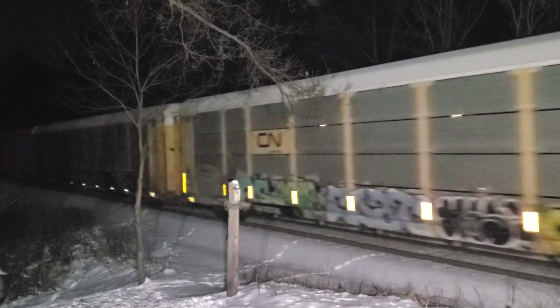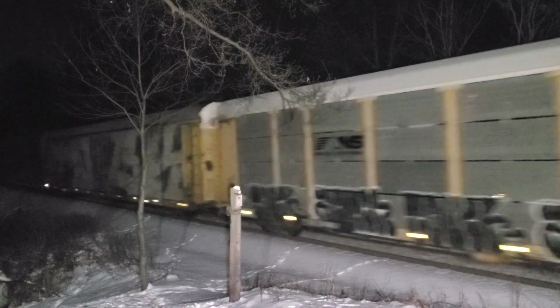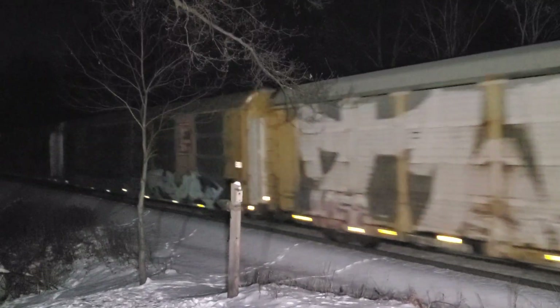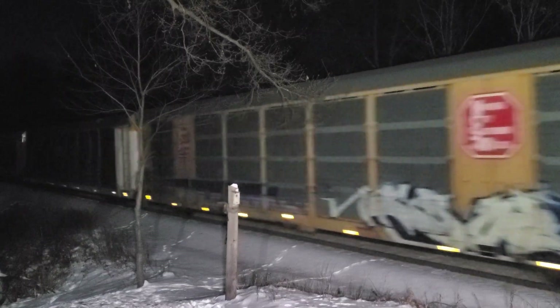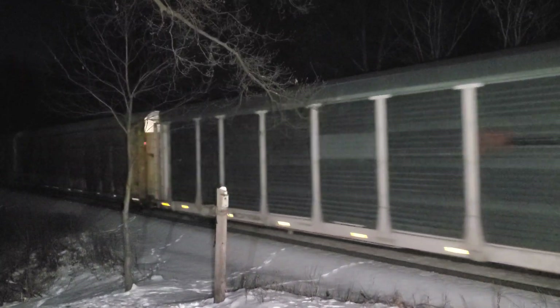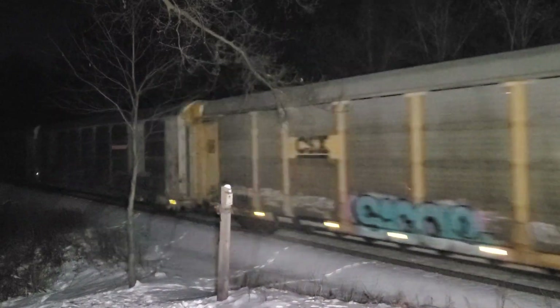Mania National. Bunch of graffiti. That's City 7. CSX.